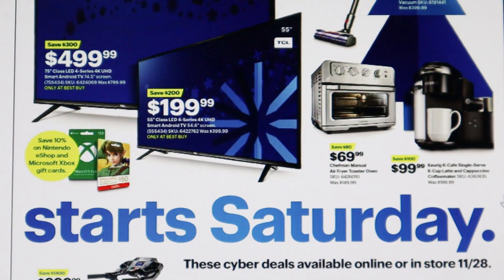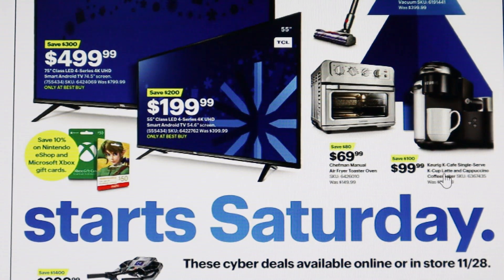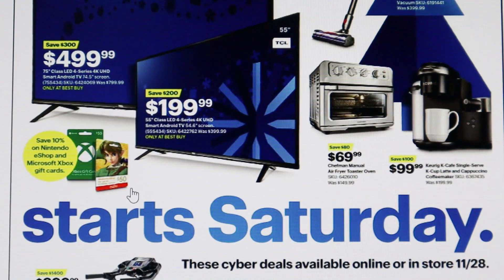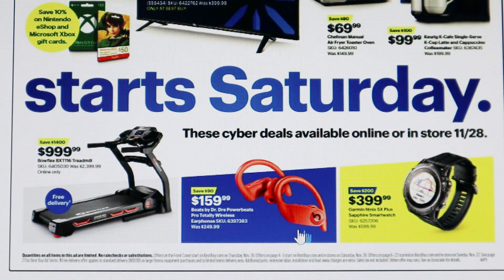For all my coffee lovers, there's a Keurig K-Cafe single-serve K-Cup latte and cappuccino coffee maker on sale for $99.99 — you're saving $100. It makes all those specialty coffees we're going to need this holiday season. Also, they have up to 10% off Nintendo eShop and Microsoft Xbox gift cards, which would make great stocking stuffers.